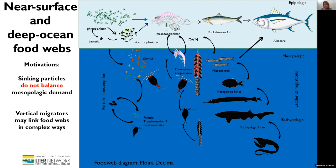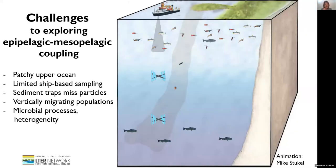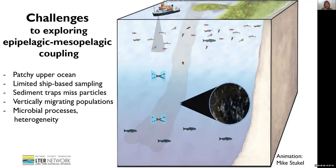With our new investigators, we're particularly excited about revisiting some of these issues related to epipelagic and mesopelagic coupling. There are a number of challenges inherent to this work: the patchiness we must deal with in the surface ocean, limitations spatially and temporally of ship-based sampling, the hit-or-miss nature of sediment traps in terms of their ability to catch sinking particles, the vertically migrating populations that move up and down in the water column and complicate carbon flux and connectivity, and finally, even at a molecular and microbial level, the processes occurring on sinking particles and their high degree of heterogeneity.